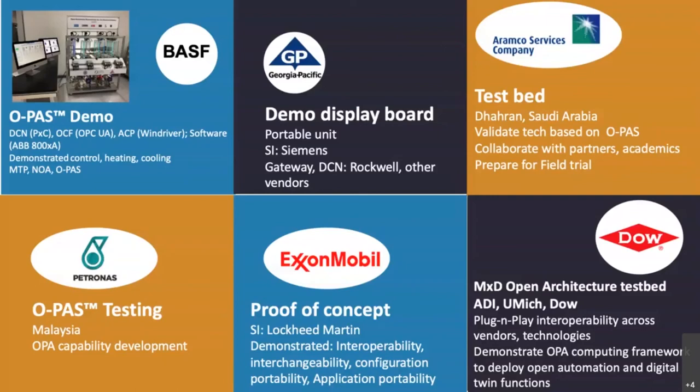In the bottom middle, you see the ExxonMobil proof of concept, which used Lockheed Martin as a systems integrator to show the various quality attributes by using heterogeneous components from various suppliers — specifically interoperability, interchangeability, configuration portability, and application portability. In the bottom right, you see the work done by Dow Chemicals. Dow worked as part of the MXC initiative with ADI and the University of Michigan. Their intent was to show plug-and-play interoperability across various vendor components. They also demonstrated the OPA computing framework and deployment of open automation and digital twin functionality.